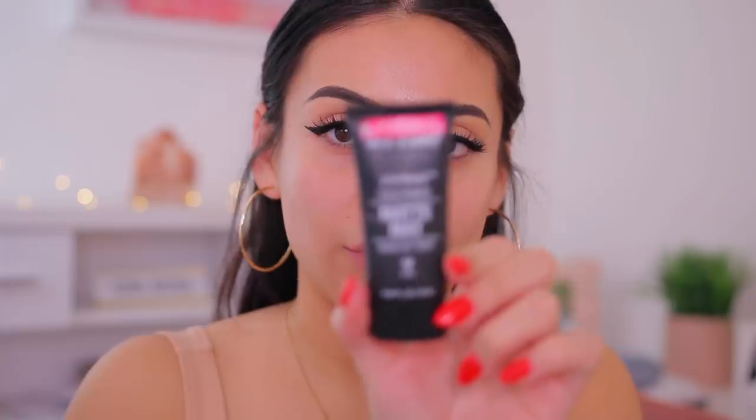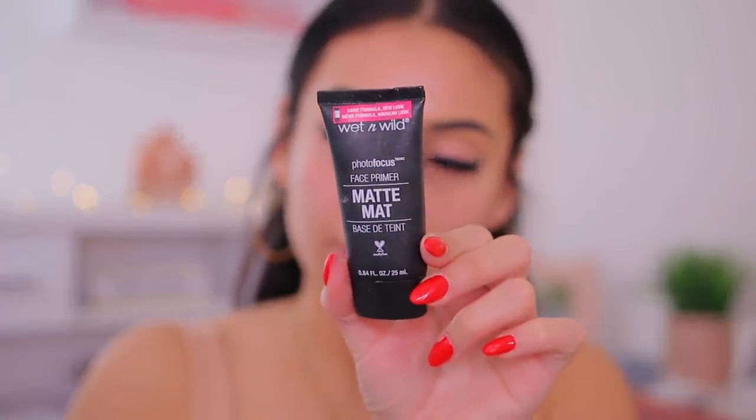Since this is a Wet n Wild video, I'm going to try to use as many Wet n Wild products as possible. I actually really do like their matte primer, so I'm going to use a little bit of this right on my T-zone — it smooths out the skin, which is nice — and definitely on that forehead.